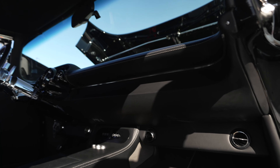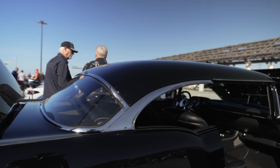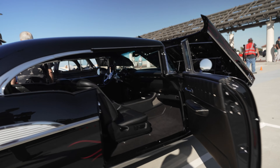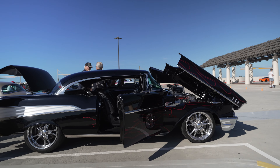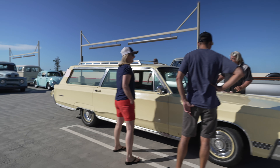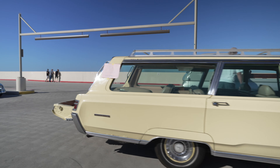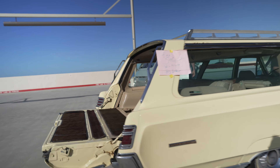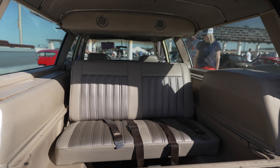Fully rebuilt interior on the 57 Chevy. The whole car's been chopped one and a half inches to give it a nice lower stance. And check this out - that's a station wagon. Just check out the back: rear-facing seats. Remember these things?